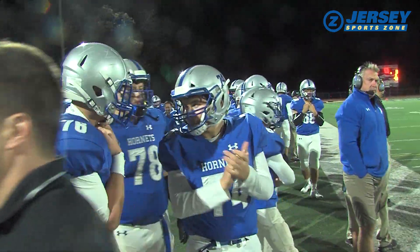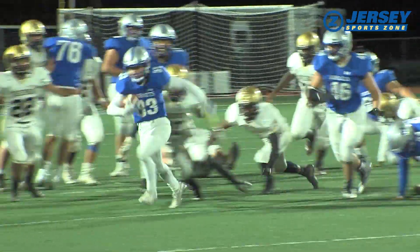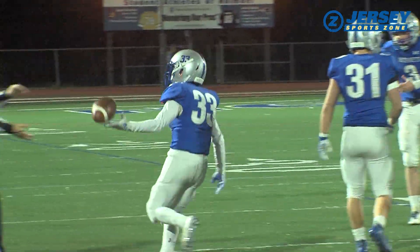The Hornets continued to lean on their ground game. Thomas Amarotti — how does he stay on his feet? A first down run moves the chains. Great stuff right there.